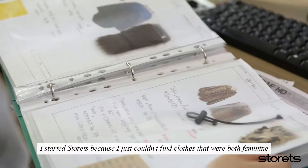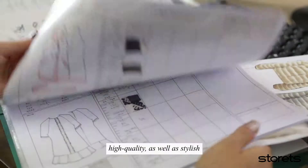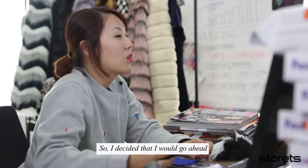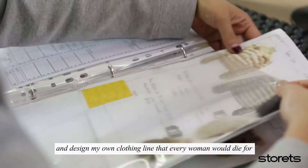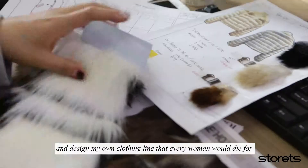I started Storitz because I just couldn't find clothes that were both feminine, high quality, as well as stylish. So I decided that I would go ahead and design my own clothing line that every woman would die for, and added a touch of feminine to the latest trends.